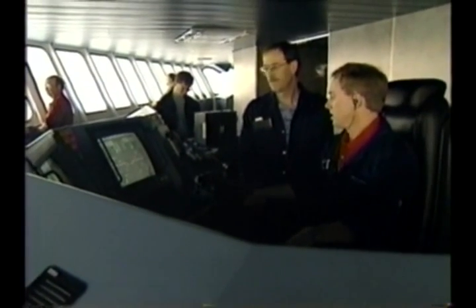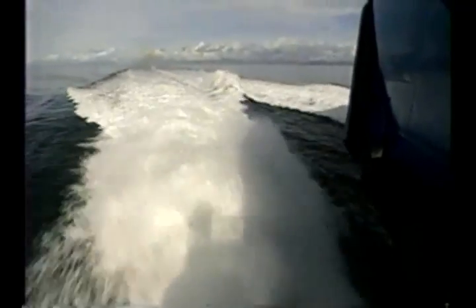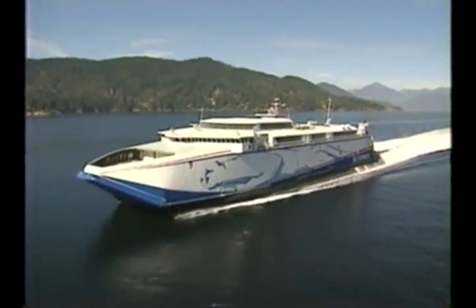The crew and myself, we really feel blessed to be able to sail on a craft like this. I think the performance of the ship is fantastic — it's smooth, it's quiet. So far it's met all of the expectations that we had at the outset of the program.